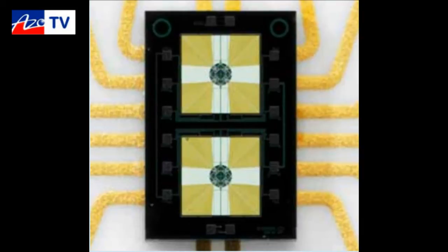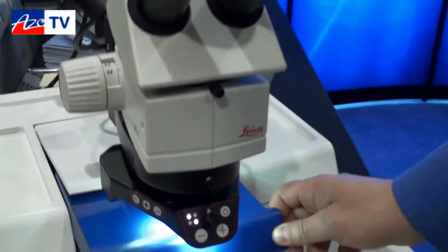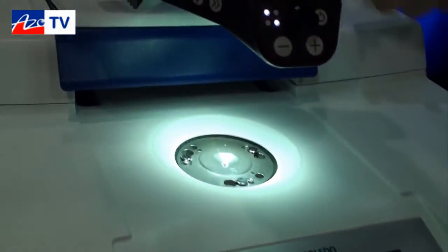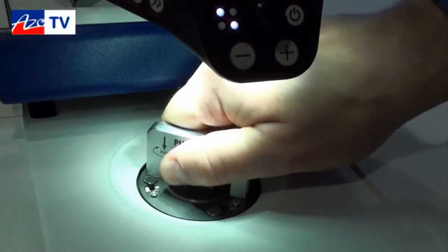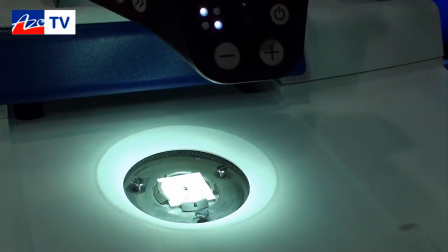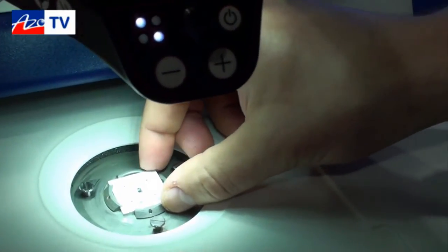Another novel thing about the Flash DSC-1 is its ability to heat and cool very fast. In fact, it can heat as fast as 2.4 million degrees C per minute and cool at a speed of 240,000 degrees C per minute.